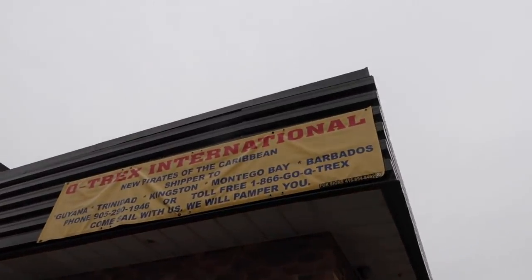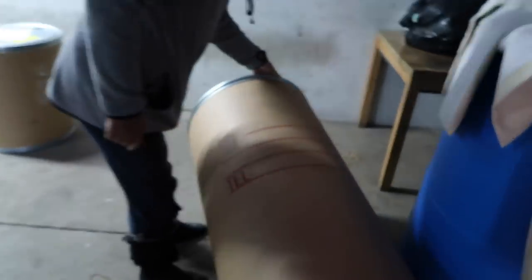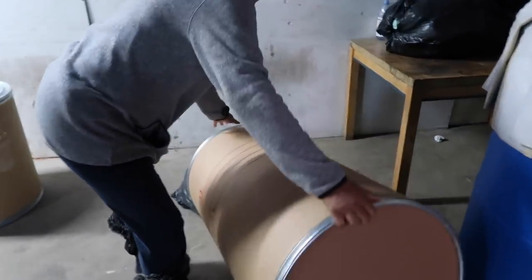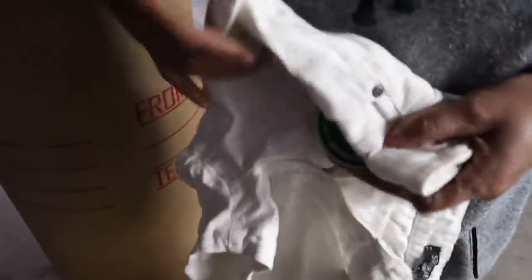We're at the shipping company now — this is the shipping company we use, called Vinsasaga. This is what I'm shipping: some furniture for my apartment. We're going to start packing the barrels and I'm going to share tips and advice. We're going to pack the barrels here, though I would recommend doing it from your house. The best time is to come early and do everything early.